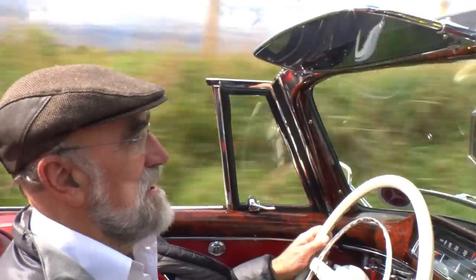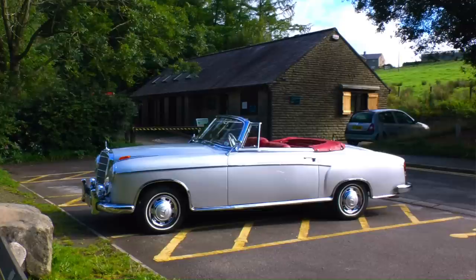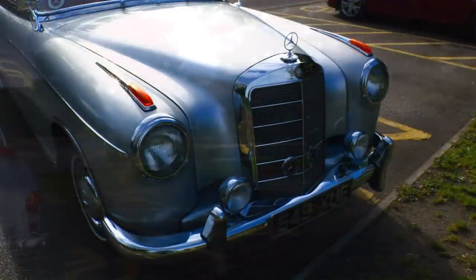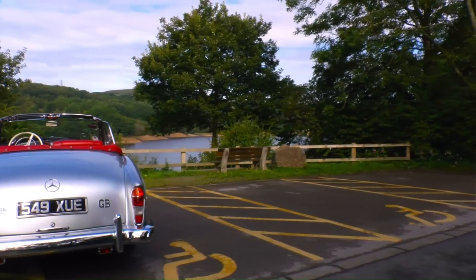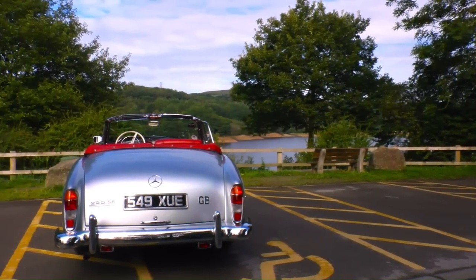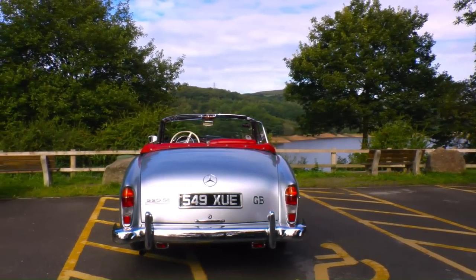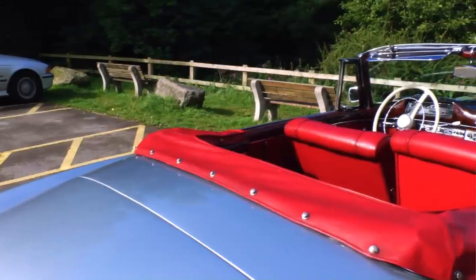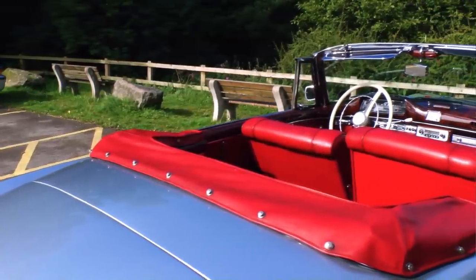Alan Cross is the local organizer of the Mercedes-Benz Owners Club in the northwest of England, and so he knows a thing or two about the marque. One of his two immaculate Mercedes is featured today. The Mercedes Ponton sedan, launched in 1953, was one of the first completely new post-war designs from the Stuttgart-based manufacturer. Cabrios and coupés followed in 1956, and Alan's immaculate 220 SE dates from 1960.